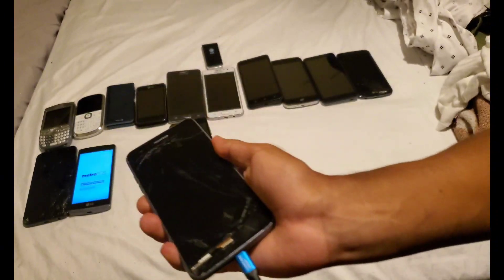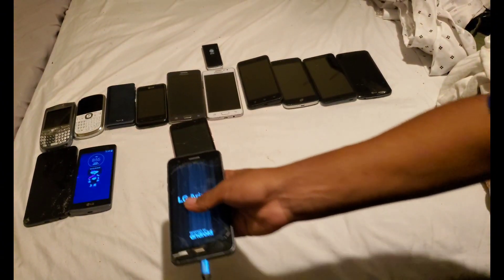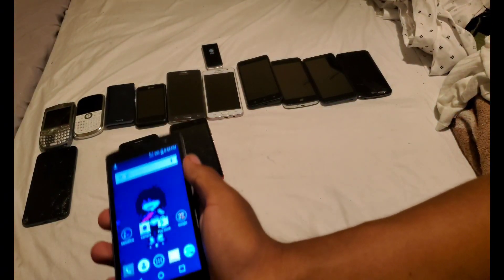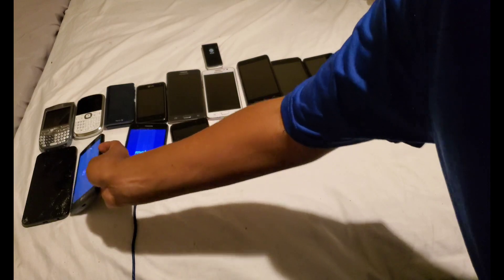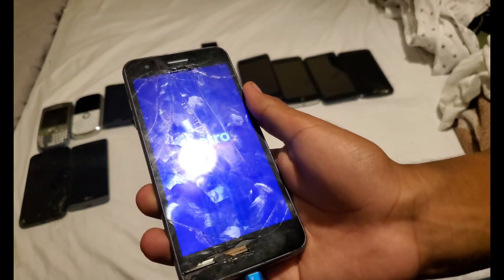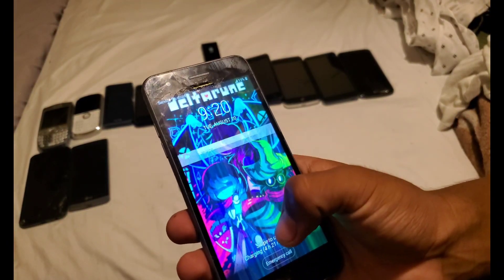This is the LG Aristo 3 on Metro by T-Mobile — works. It's starting up now. It takes a little longer because it has a Snapdragon processor. It has the same animation as the J2. No startup or shutdown sounds on this phone, and the battery shows four hours and 21 minutes to full.